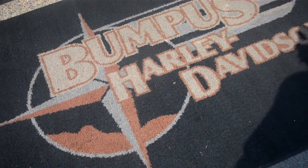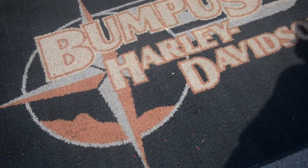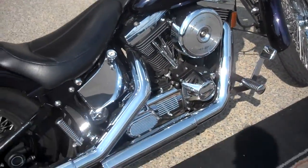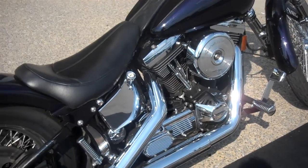Hey, this is Greg Koepke, Internet Motorcycle Sales down at Bumpus in Murfreesboro, Tennessee. What we have here is a 1995 Softail Custom that's been kind of tricked out, as you can see.